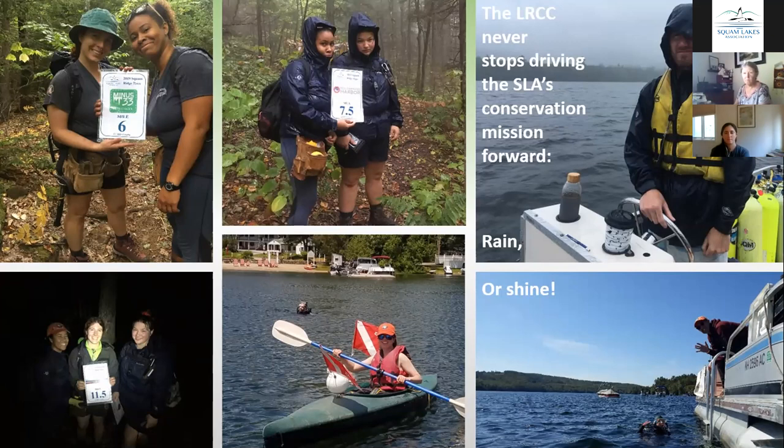As you can see by these photos, they're really out there driving our conservation mission forward — rain or shine, day, sometimes night. Pretty much the only things that'll temporarily keep our crews from going out are thunderstorms and below zero weather in the winter. Other than that, they're pretty unstoppable.